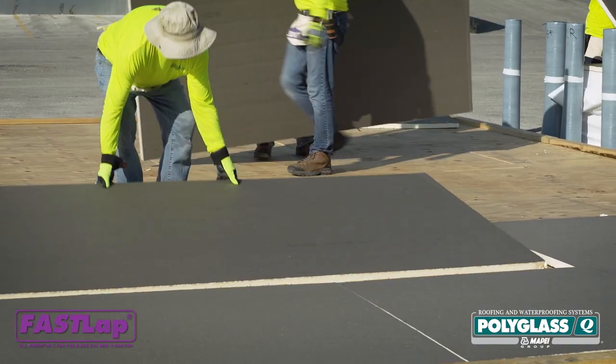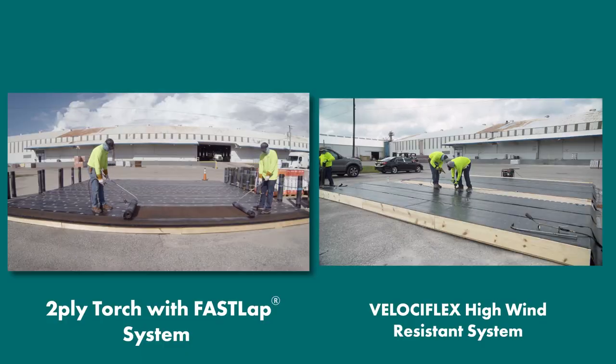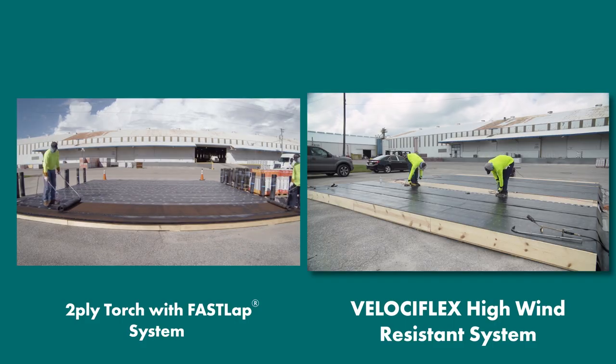At Polyglass, we conducted a timed study to show you the labor-saving benefits of the Velociflex system. We compared the installation of a two-ply torch roofing system against a Velociflex high-wind resistant roofing system.